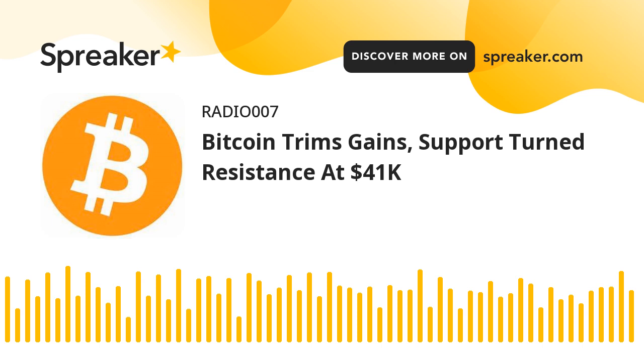A high was formed near $42,950 and the price reacted to the downside. There was a sharp move below the $42,000 level. Besides, there was a break below a major bullish trend line with support near $41,250 on the hourly chart of the BTC-USD pair. There was also a break below the 50% FIB retracement level of the upward move from the $38,750 swing low to the $42,950 high.